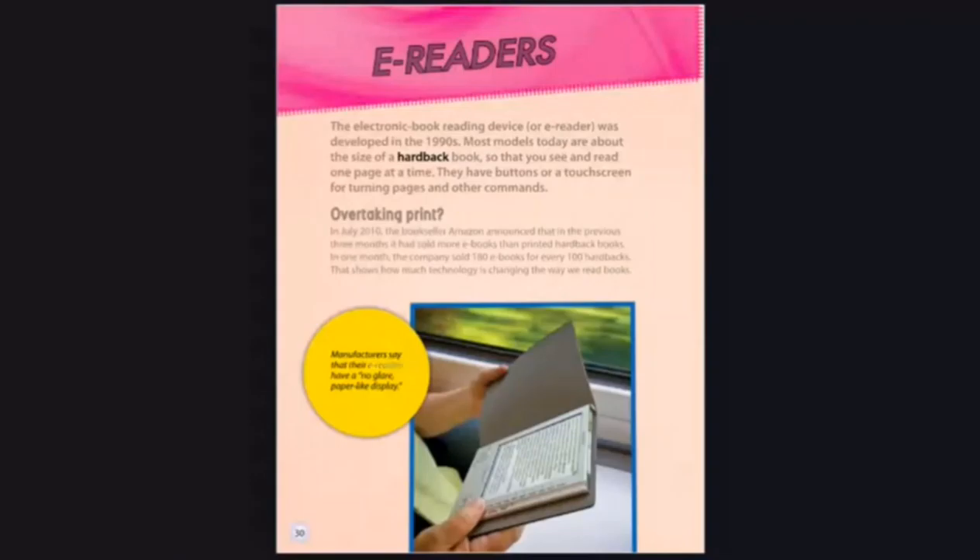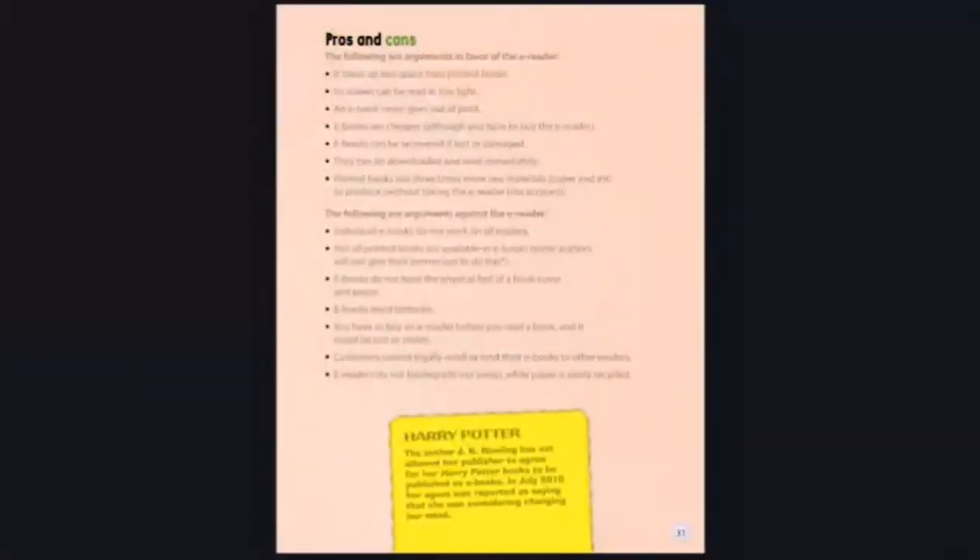Manufacturers say that their e-readers have a no-glare, paper-like display. The following are arguments in favor of the e-reader: it takes up less space than printed books; its screen can be read in low light; an e-book never goes out of print; e-books are cheaper, although you have to buy the e-reader; e-books can be recovered if lost or damaged; they can be downloaded and read immediately; and printed books use three times more raw materials — paper and ink — to produce, without taking the e-reader into account.